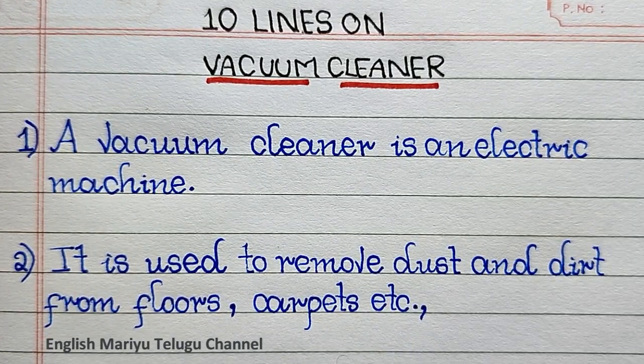Point two: it is used to remove dust and dirt from floors, carpets, etc.